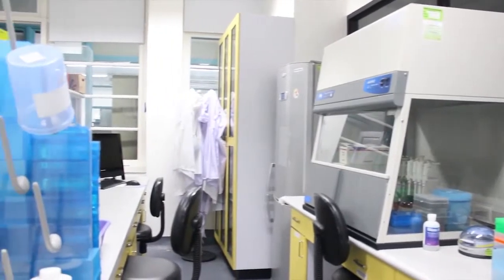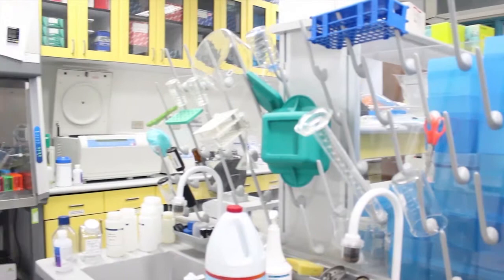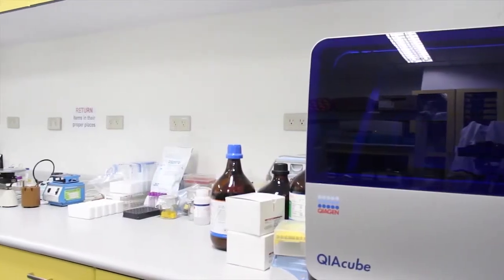In UP Manila, there are more than 100 laboratories. Some of them are for chemistry, for biology, or the clinical laboratories at the PGH. Microbiology courses are held in specially classified laboratories, according to the type of organisms being manipulated, the facilities, and equipment available.